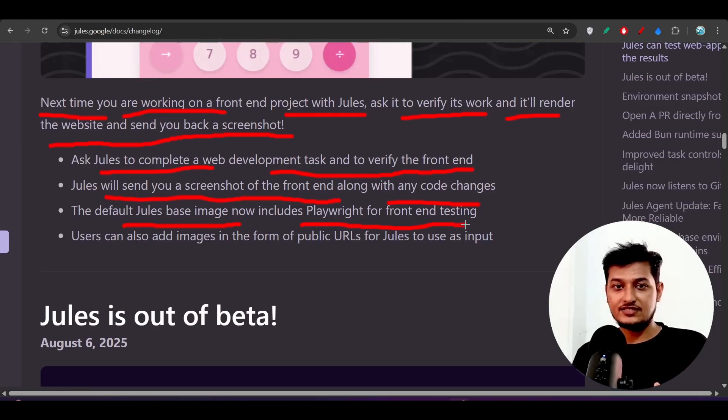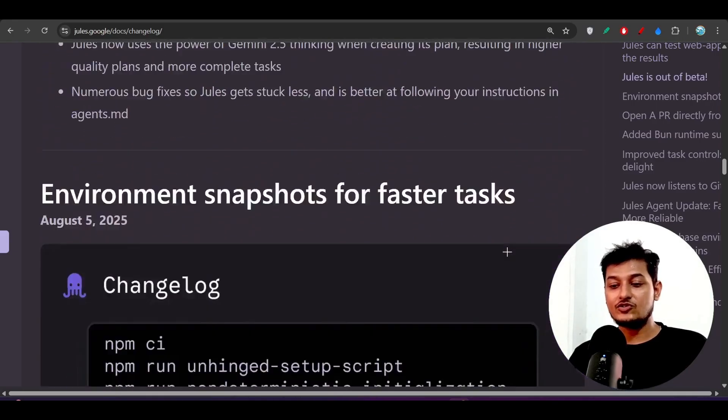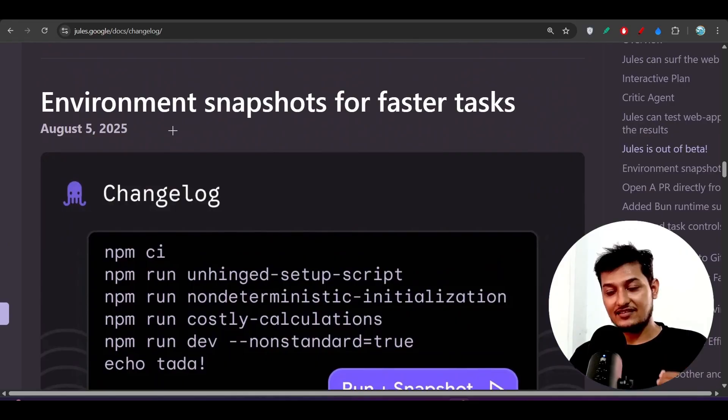The default Jules base image now includes Playwright for front-end testing. Playwright is a framework that enables automated testing, and Jules has Playwright built in, so you don't have to do testing manually. You can ask Jules to do the testing and it will. Users can also add images in the form of public URLs as input.